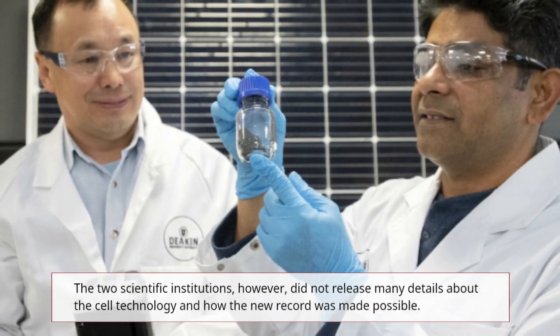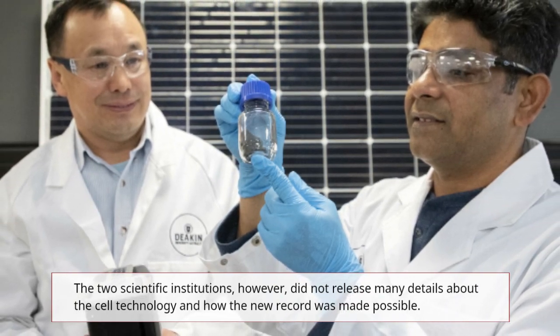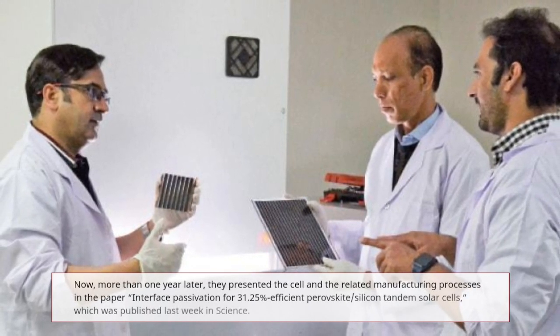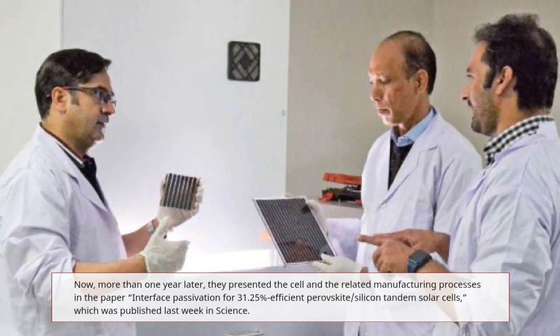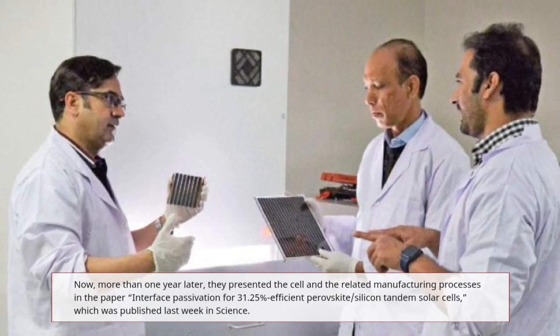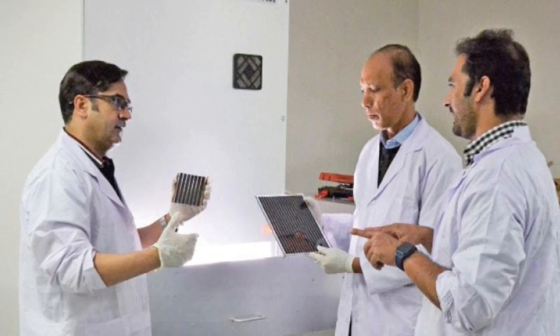However, these two institutions didn't really release many details about that cell technology and how the new world record was made possible. But now, more than a year later, they presented the cell and the related manufacturing processes in a paper called 'Interface Passivation for 31.25% Efficient Perovskite Silicon Tandem Solar Cells,' which was published last week in the science category.